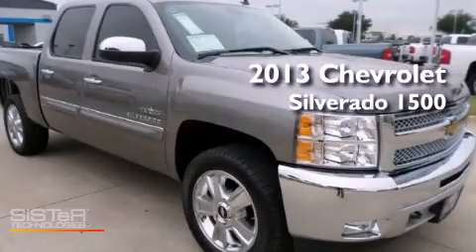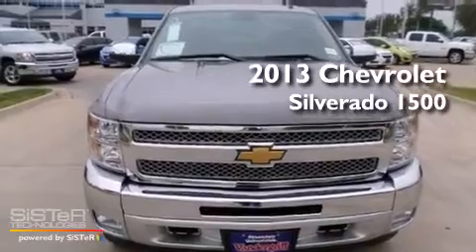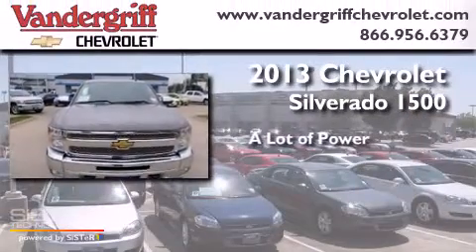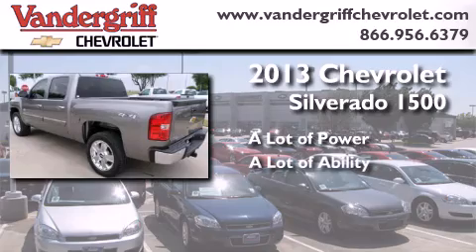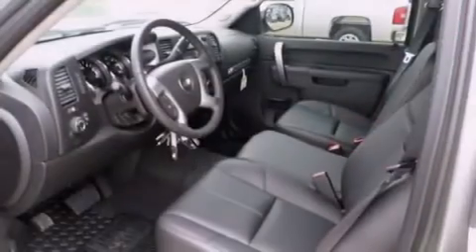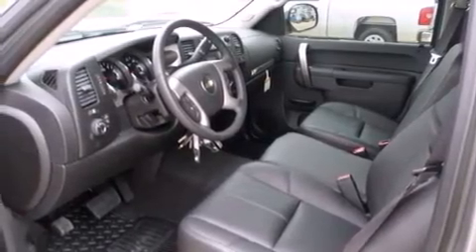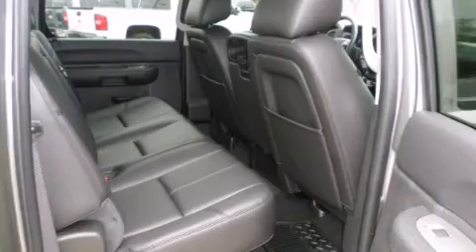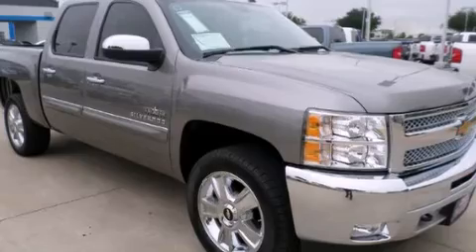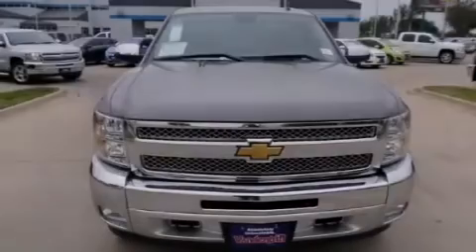This is a brand new 2013 Chevrolet Silverado 1500. Its top features and packages include a navigation system, a remote start feature, the appearance package, traction control and stability control systems, hill start assist, and a tire pressure monitoring system.